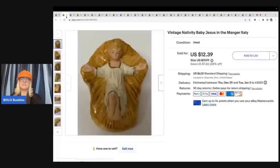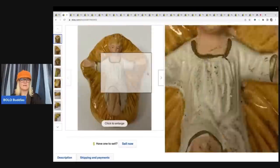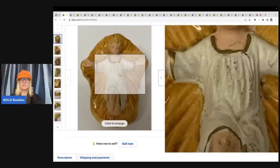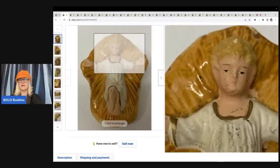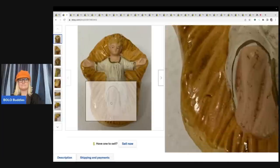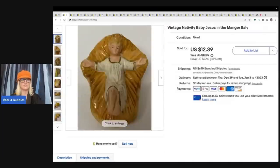This is a vintage nativity Baby Jesus in the manger and it does say Italy on the bottom. I got this at a thrift store for 50 cents and I sold it for $12.39 plus shipping. It's not in perfect condition — it's got some chips and some wear to it, maybe chalk wear.